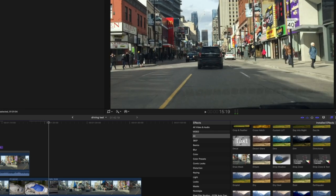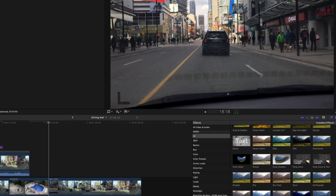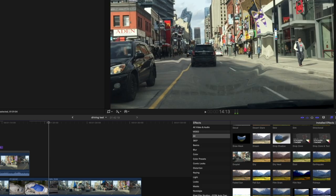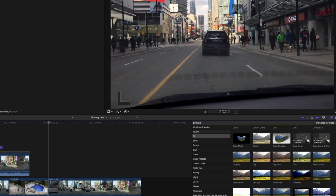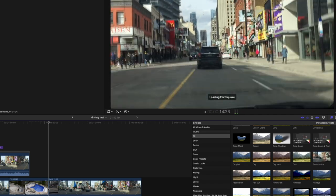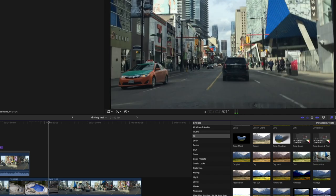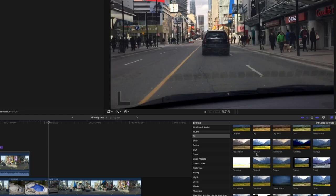The mask — very important, I use that all the time. Dream — sure. Droplet — we can lose that. Dry, Dry heat, Dust — fine. Earthquake — is this supposed to be shaky? I haven't tried that one before. Faded sun, Fisheye — looks hokey to me.